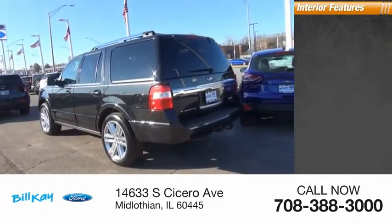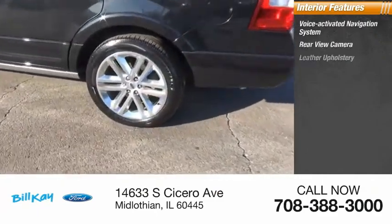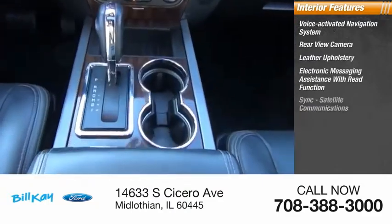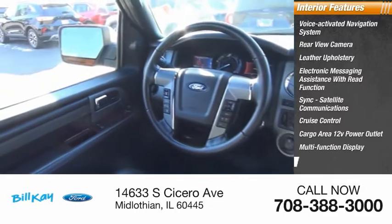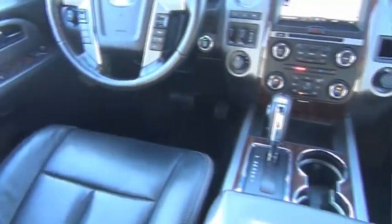Inside you'll find a voice-activated navigation system, rear-view camera, leather upholstery, electronic messaging assistance with read function, sync, satellite communications, cruise control, cargo area 12-volt power outlet, multifunction display, child safety locks, and power windows.